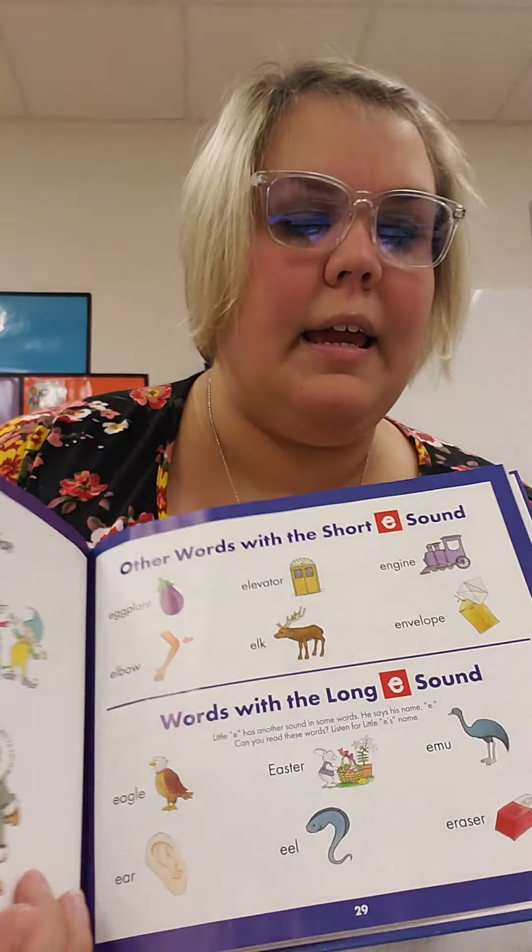Letter E — should we sing our letter E songs? Let's do them. Be my echo, be my echo. E, E, E. Eh, eh, eh. Elephant and enter, eggs and elevator. E, E, E, E.